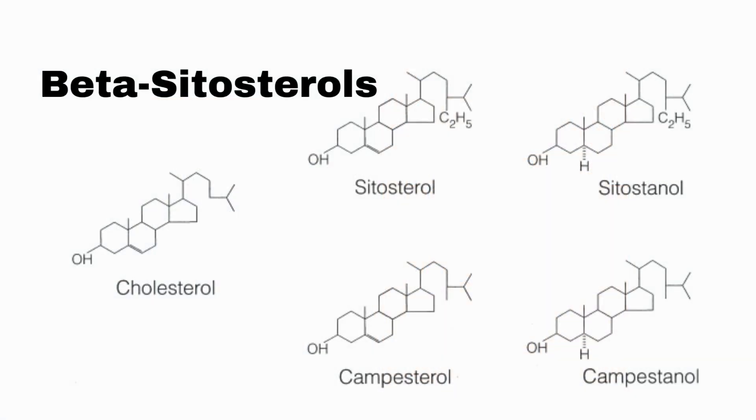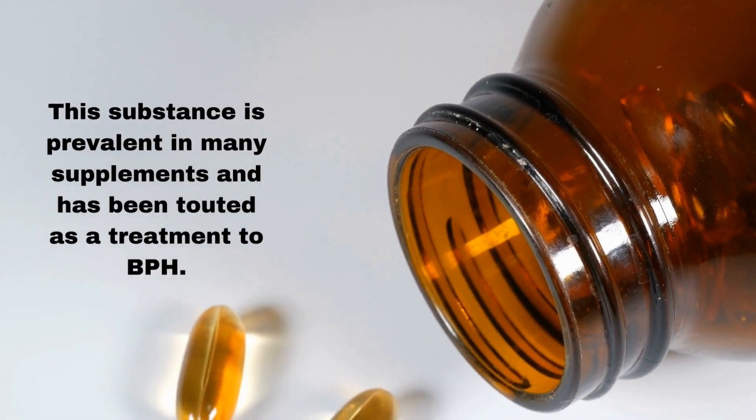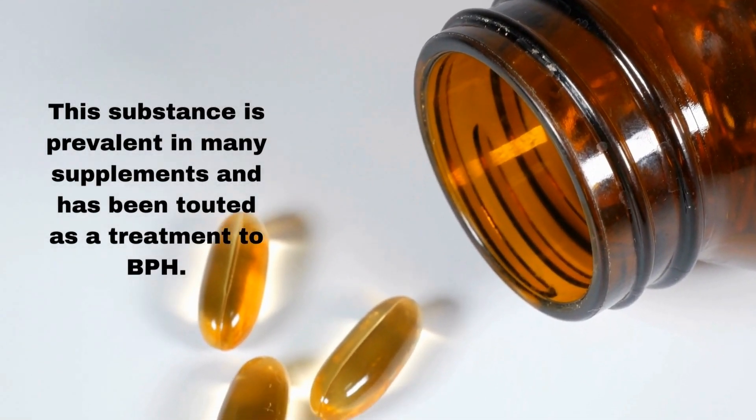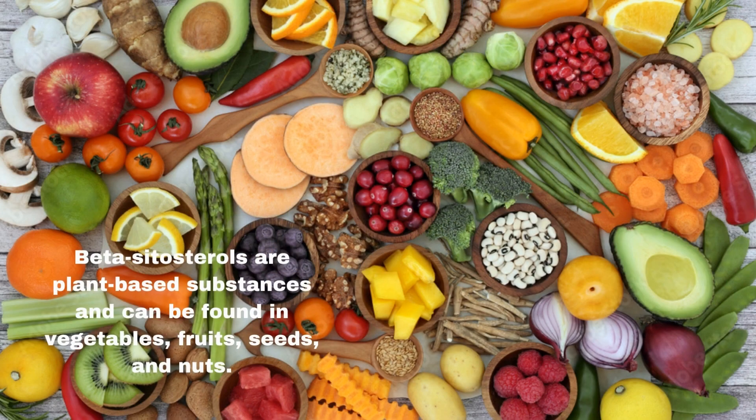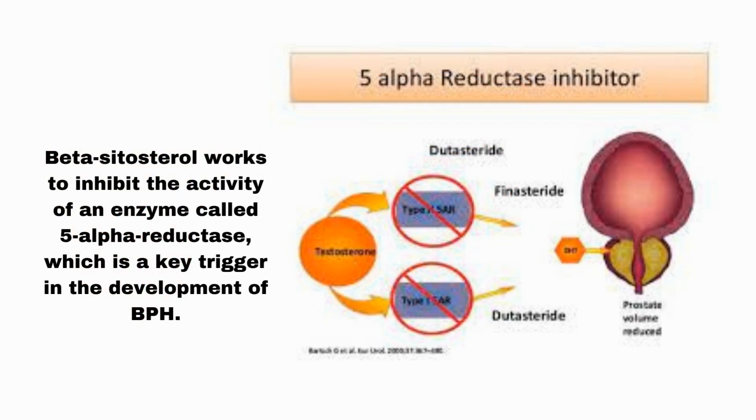Number 1: Beta-sitosterols. Beta-sitosterol is a plant sterol with a chemical structure similar to that of cholesterol. This substance is prevalent in many supplements and has been touted as a treatment for BPH. Beta-sitosterols are plant-based substances and can be found in vegetables, fruits, seeds, and nuts. These plant sterols are often used by men to treat an enlarged prostate. BPH is common among men 60 and older. Beta-sitosterol works to inhibit the activity of an enzyme called 5-alpha reductase, which is a key trigger in the development of BPH.